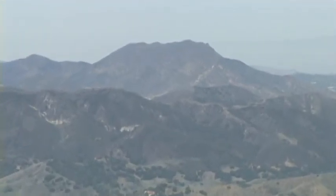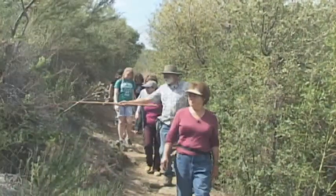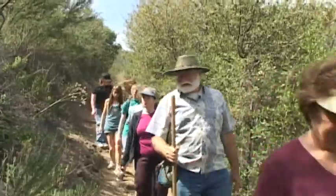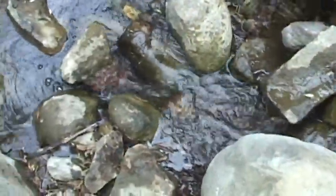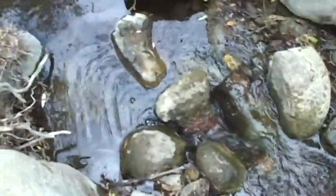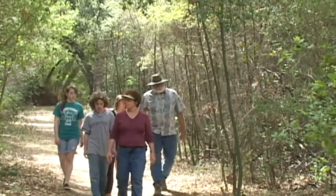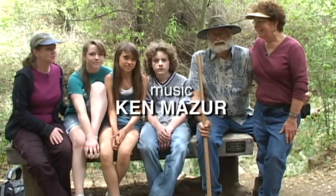If you're looking for panoramic vistas through a magnificent chaparral forest and rich riparian habitat, be sure to spend some time along the Stunt High Trail. You'll want to share it with family and friends.